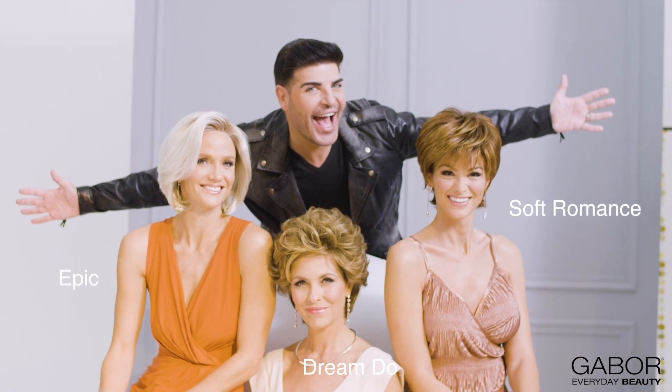So there you have it — Gabor 2019 Spring: on-trend hairstyles that are wearable and versatile.